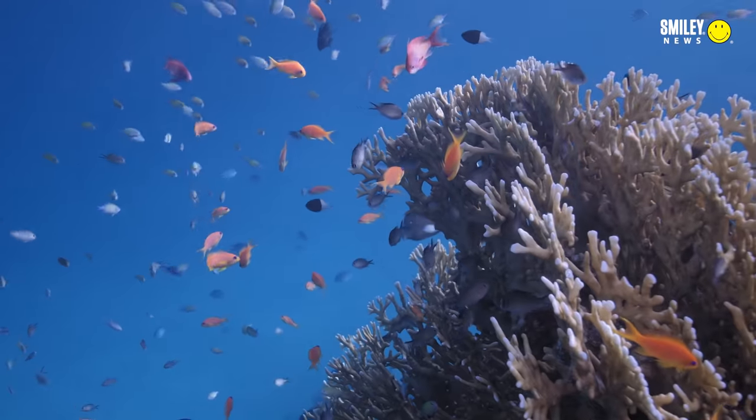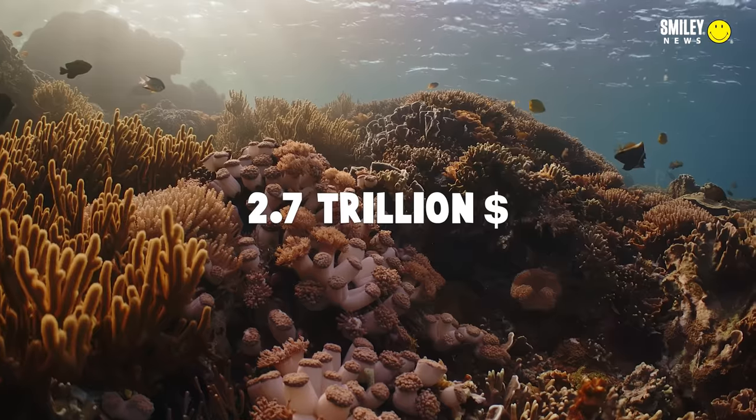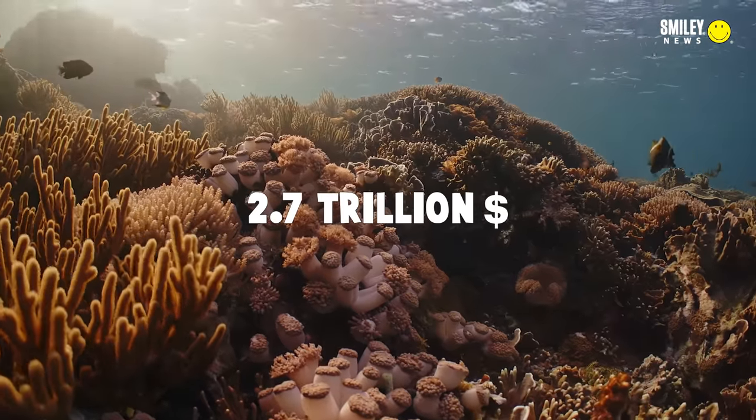Science is actually 300 to 400 times more likely to find treatments to today's illnesses and diseases from a coral reef, because of the sheer biodiversity that exists in this ecosystem. And all of those reasons value coral reefs at a conservative 2.7 trillion dollars.